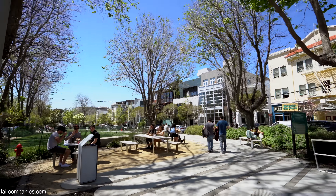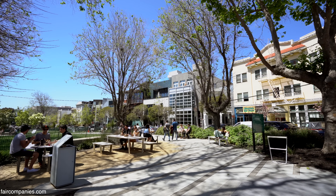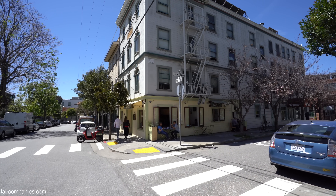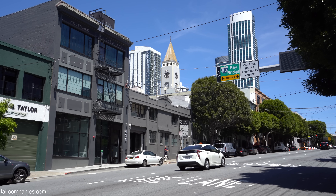We're in SoMa, we're in South Park. This is an extremely desirable location to live in. You can see rents around here are ridiculous. It's very hard to find housing.